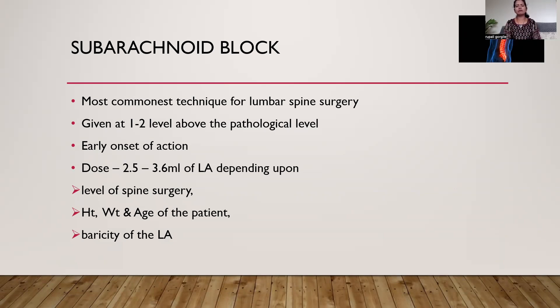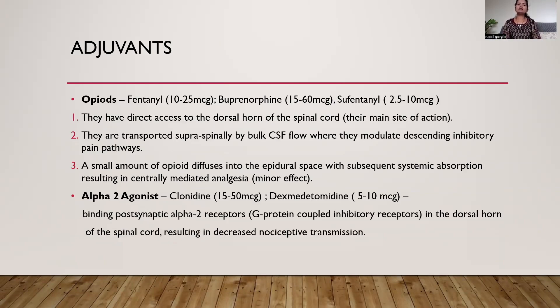The dose is given in the range of 2.5 to 3.6 ml. If using hyperbaric solution for surgery at L3–L4 level, 3.4 ml can be the starting dose. But for L4–L5 surgery with hyperbaric solution at T12 level, 2.6 ml is also sufficient. With isobaric solution, a larger volume is needed to achieve adequate block height. Most commonly used adjuvants with the subarachnoid technique are opioids and alpha-2 agonists. Opioids such as fentanyl, buprenorphine, and sufentanil mainly act at the dorsal horn of the spinal cord and are also transported to supraspinal sites by bulk CSF flow, where they modulate descending inhibitory pain pathways. A small amount also diffuses into the epidural space with subsequent systemic absorption, resulting in central-mediated analgesia.